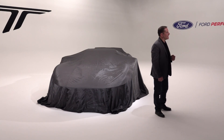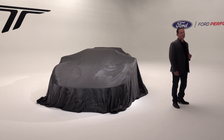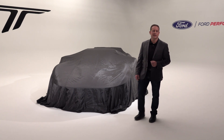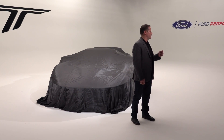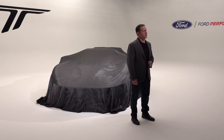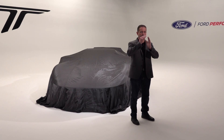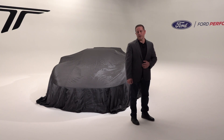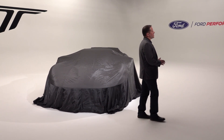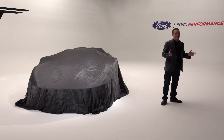Ladies and gentlemen, this is not a one-off show car. We call it the Liquid Carbon Ford GT, and it is one of the most exclusive Ford GTs. It comes from a very labor-intensive and handcrafted process. Each car is made from a single batch of material to ensure that the carbon weave flows properly from one panel to the next. Because of that, we're likely not to make more than about a dozen of them in any given model year.